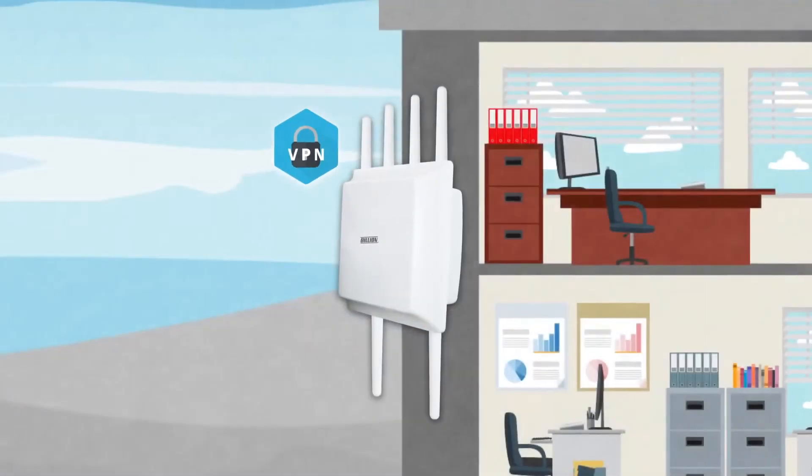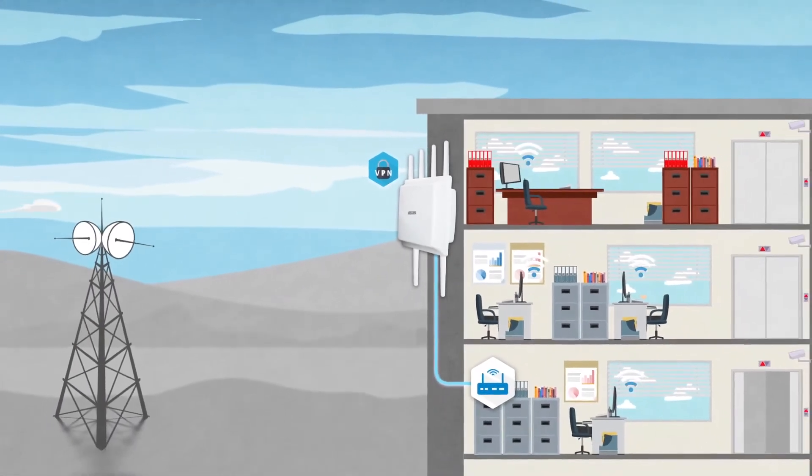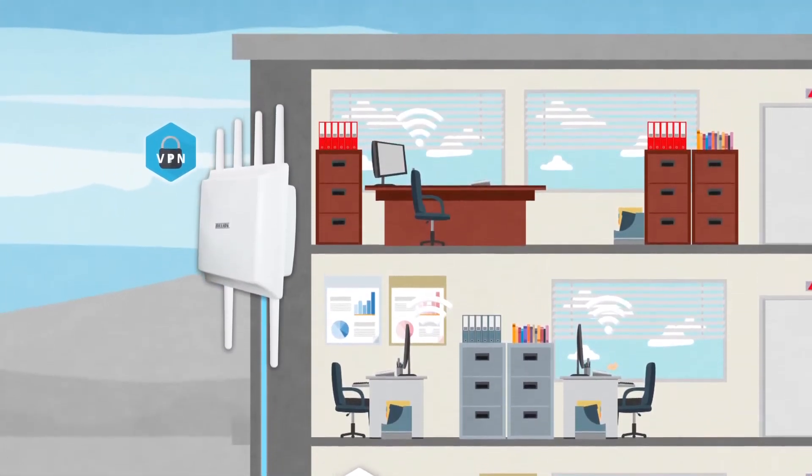With a built-in high-speed VPN hardware engine, the outdoor 4G LTE router can accelerate VPN speed to create a robust, secure outdoor network.